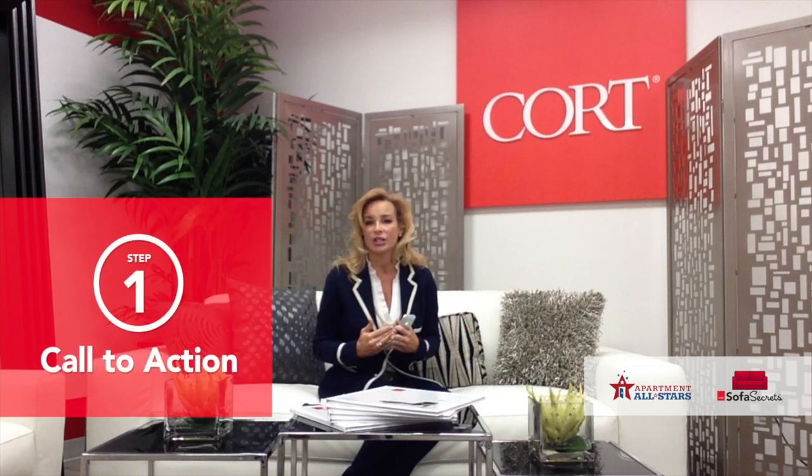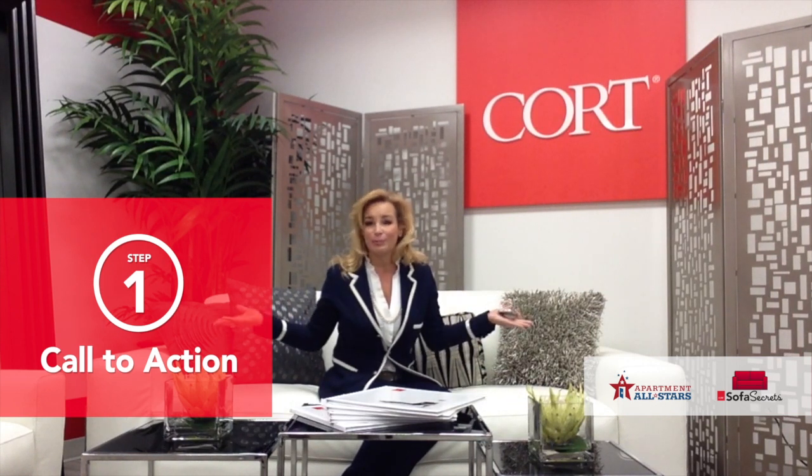Here are four steps to make Vine work for you. Number one: you always want to make sure you determine your call to action. What do we want people to do as a result of seeing this video? My motivation today was for all of you to see how easy it is to build a beautiful living room.